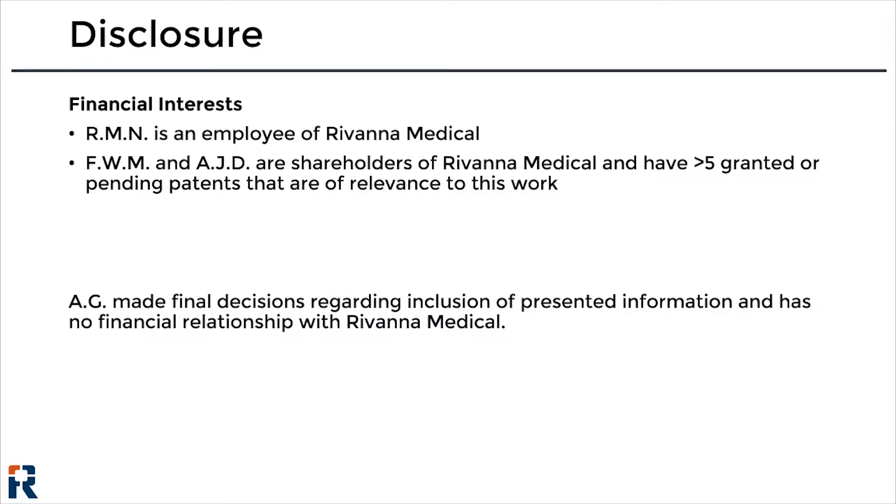Before we begin, I would like to disclose that several co-authors of this work are employees and shareholders of Rivanna Medical. However, all content presented today was reviewed by Dr. Gulati from the Memorial Sloan Kettering Cancer Center, who has no financial relationship with Rivanna Medical.